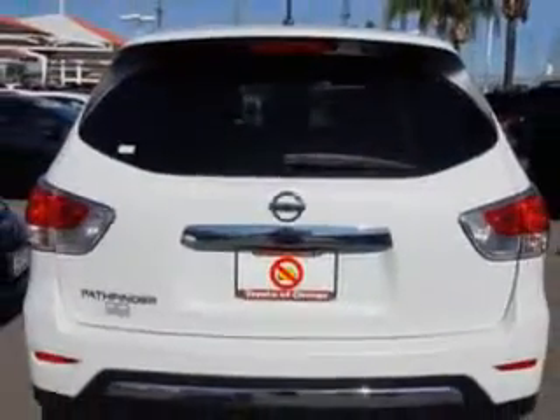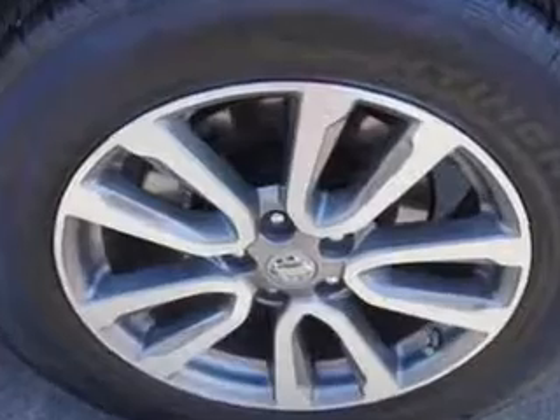And here it is. Check out this moonlight white 2013 Nissan Pathfinder SUV, equipped with a six-cylinder engine and a CVT transmission.